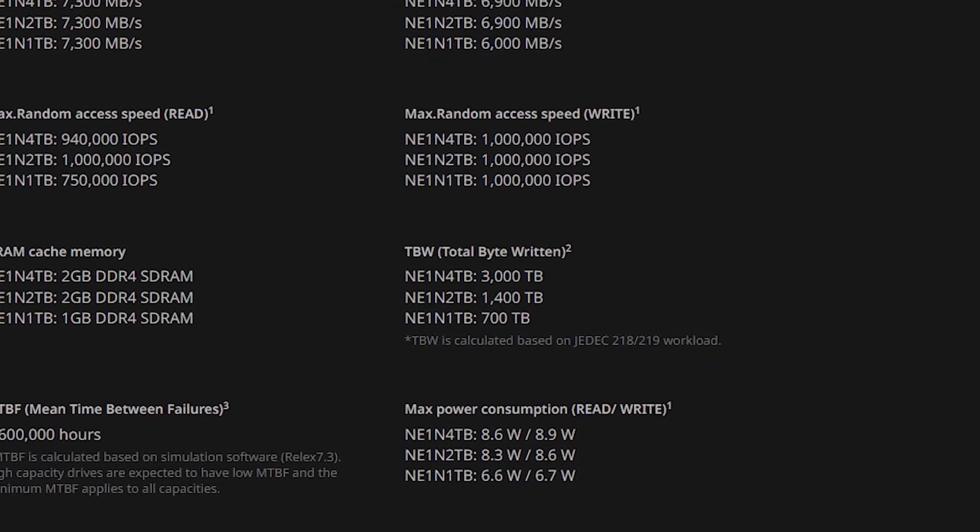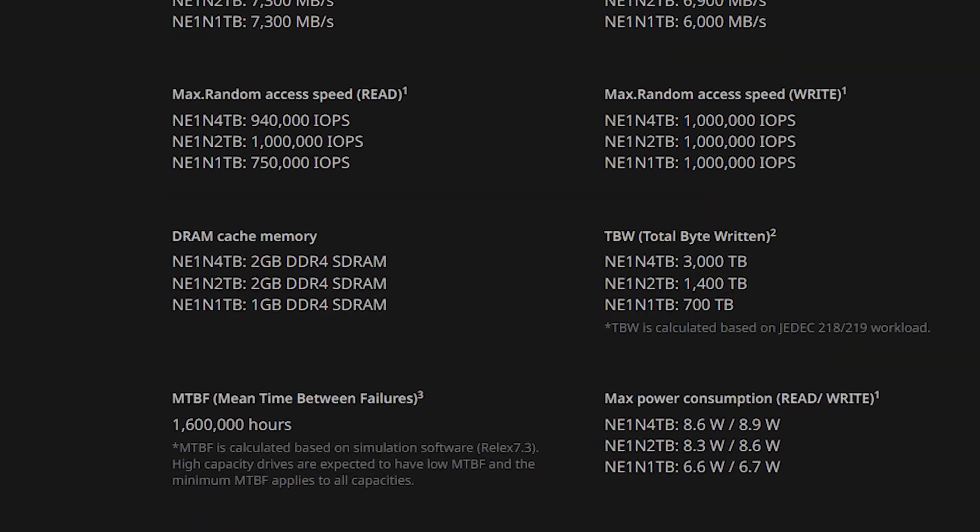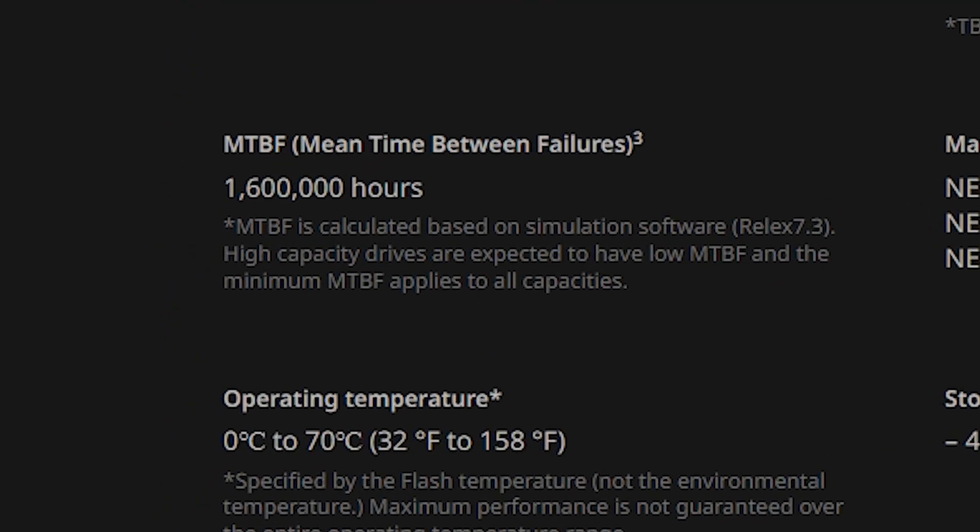What is also important is the terabytes written, which represents the maximum lifespan and warranty period of the drive. Next Storage offers up to a five-year warranty on their products. For the four-terabyte version it goes up to 3,000 terabytes written, and for the two-terabyte version it's up to 1,400 terabytes written. Another important factor is the mean time before failure, which is up to 1.6 million hours for Next Storage.